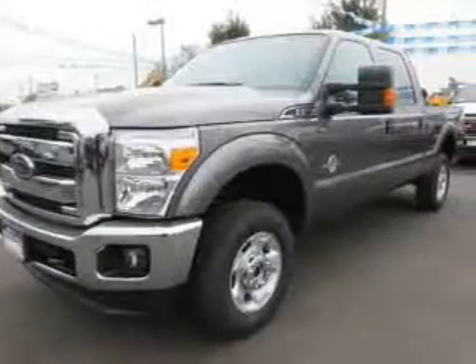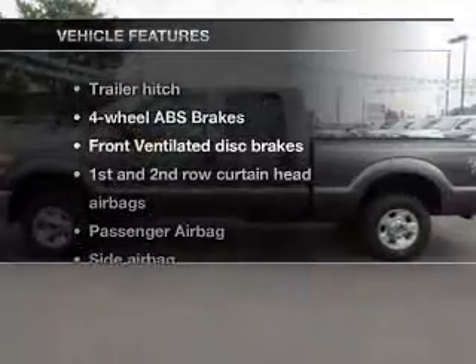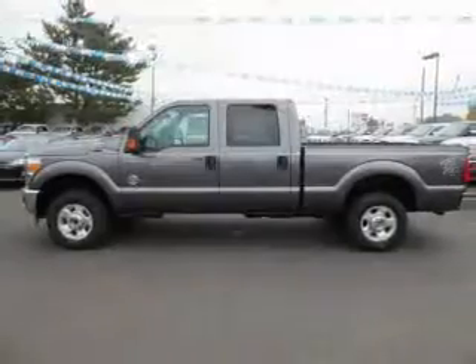The anti-lock braking system will help deliver you safely to your destination. And with these notable features, you won't want to miss out on the opportunity to own this amazing ride. Power steering,